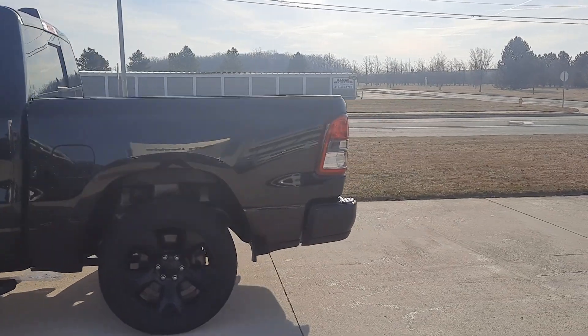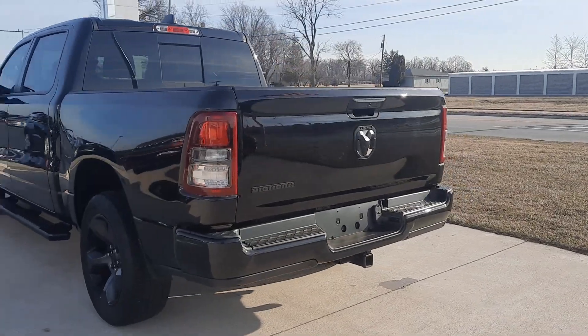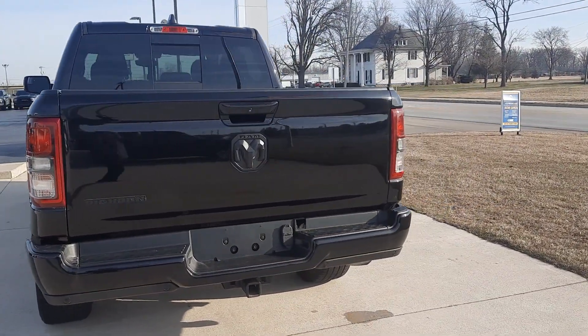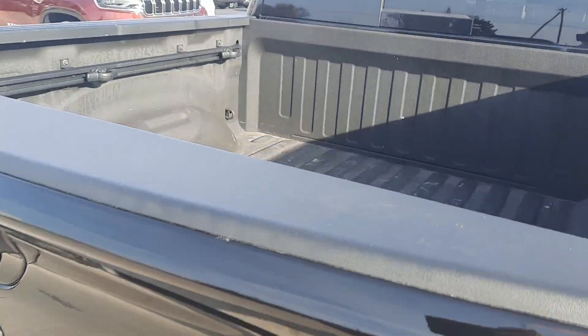This one does have running boards. It has front and rear park assist. We've got a tow package and a bed liner.